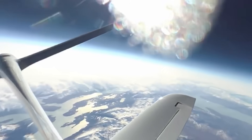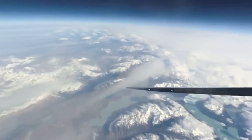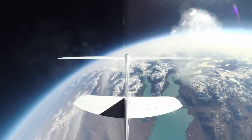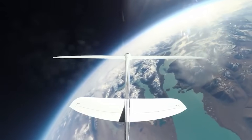The views are absolutely phenomenal. If you've seen any of the photographs we took with the tail camera, that's what you see outside the window — the sky is getting dark, you can start to see the curvature of the earth. It gets a little cold; we've seen outside air temperatures of minus 70 degrees centigrade, less than minus 100 Fahrenheit.